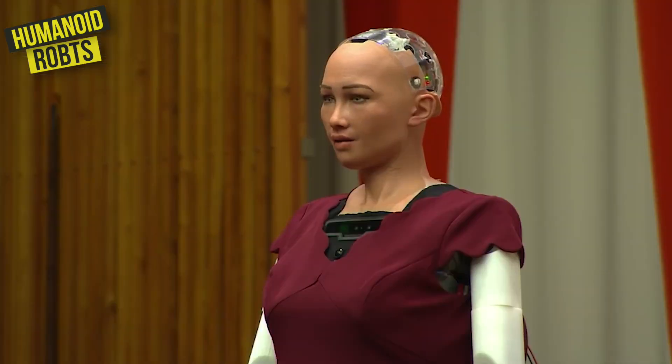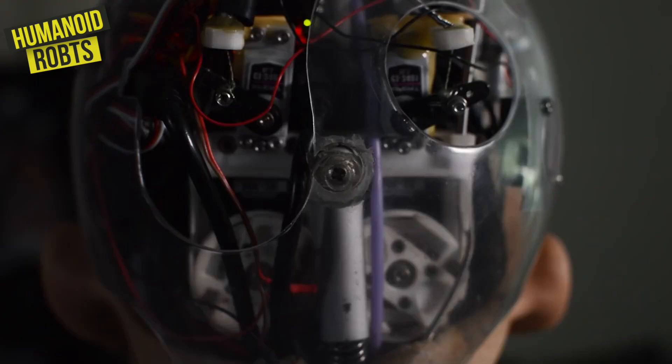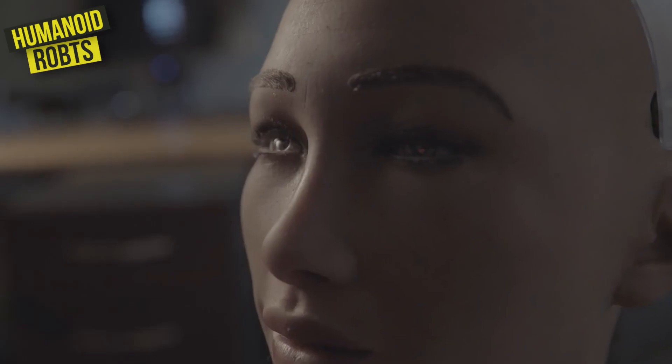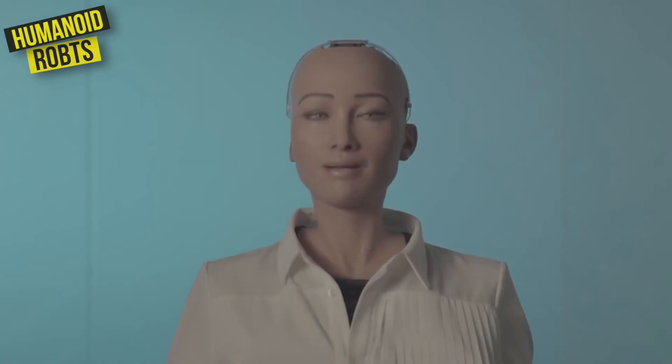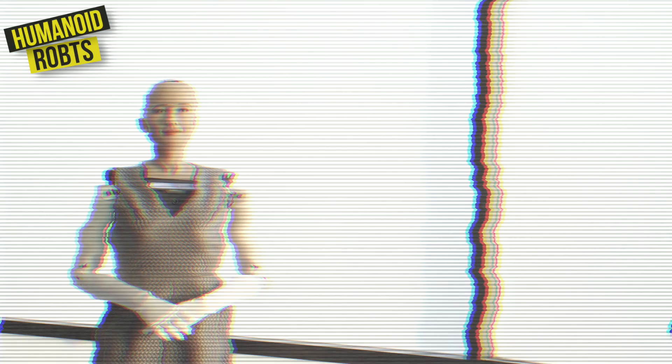She's capable of holding conversations, making facial expressions, and even telling jokes. With her advanced artificial intelligence, Sophia is able to learn and adapt to new situations, making her a valuable asset in a variety of roles, including education, healthcare, and entertainment.